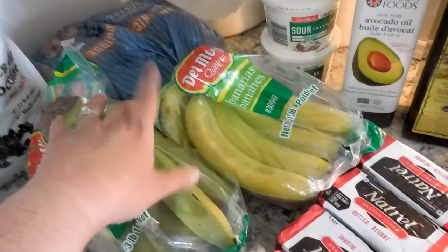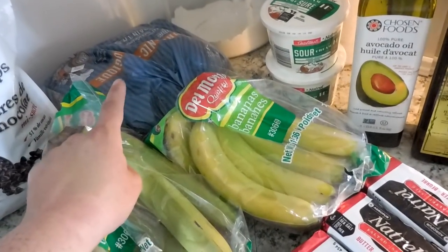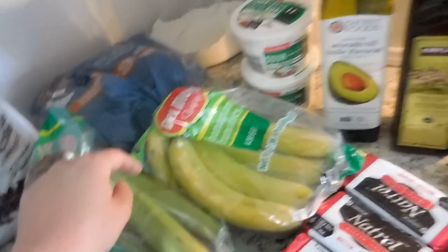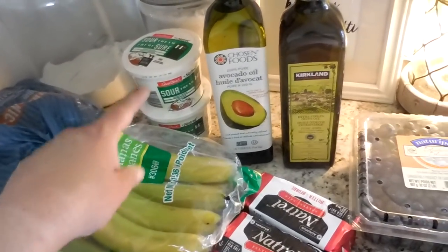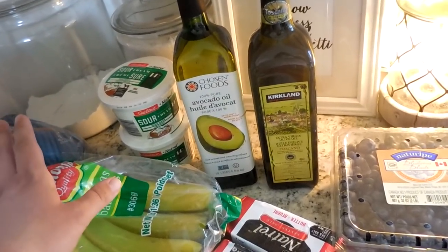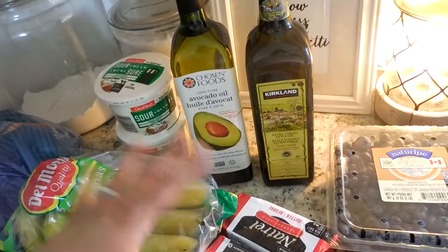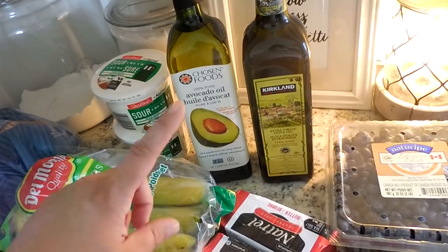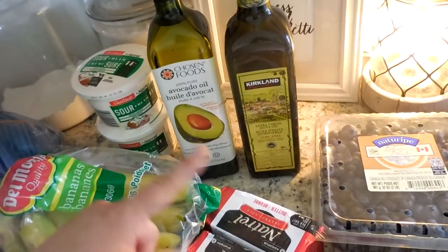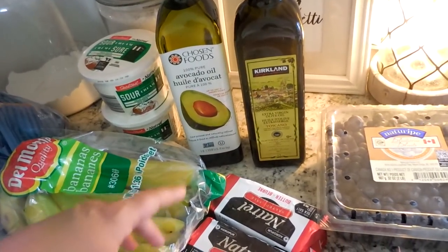I got two bunches of bananas, some Silver Hills bread — there's two bread packs in that container — some sour cream, and I got avocado oil. I love avocado oil for high heat cooking, and this is what I use for all of my sautéing. If I make popcorn, I use avocado oil to pop the kernels. It's great stuff.